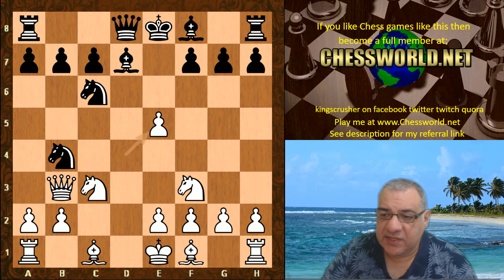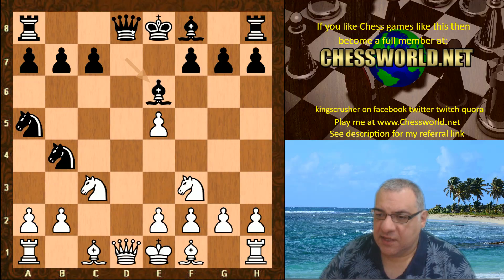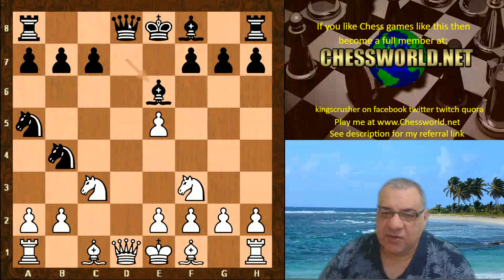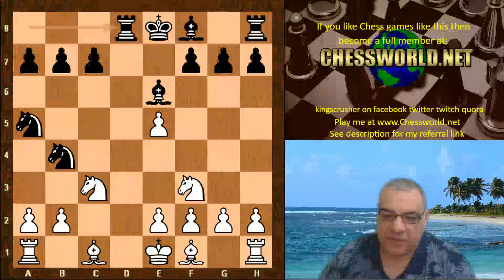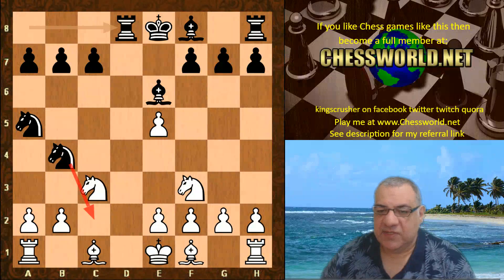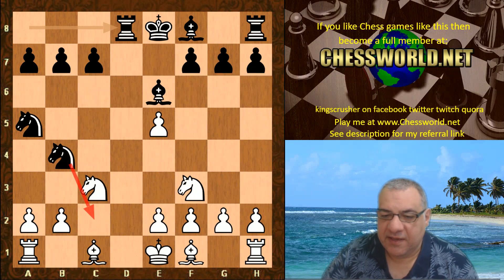Bishop e7, Queen b3 — now instead of repetition, Stockfish goes for it: e5, trying to accentuate rapid development and potentially castling queenside. We see Knight a5 again kicking the Queen, and now Bishop e6 offering the trade of Queens. This would be really dangerous to take on d8 — it would accelerate black's development even further, and black would have a mighty threat of Knight takes c2.